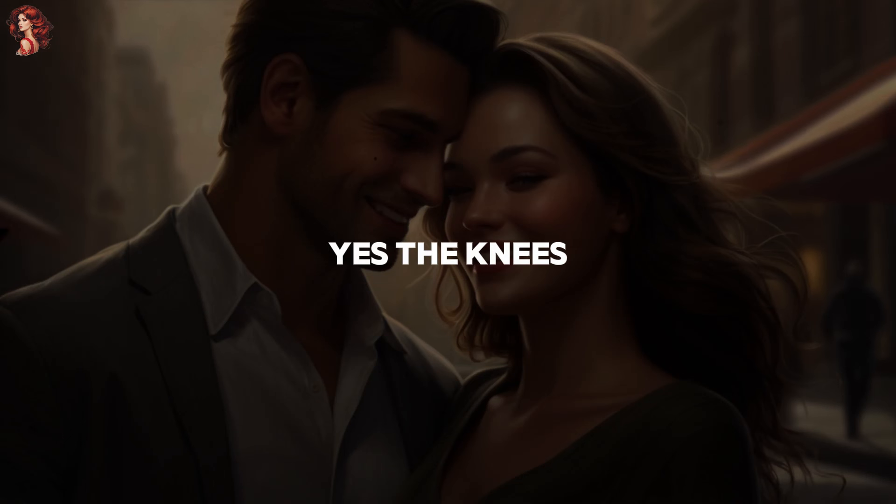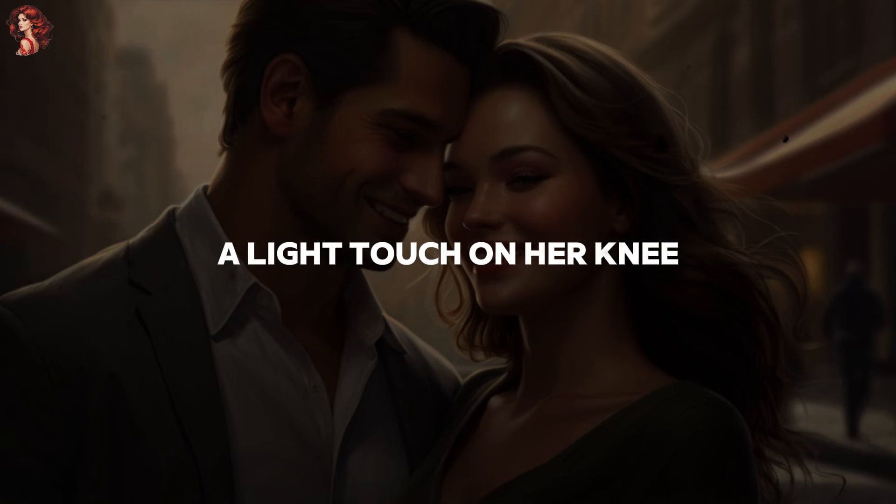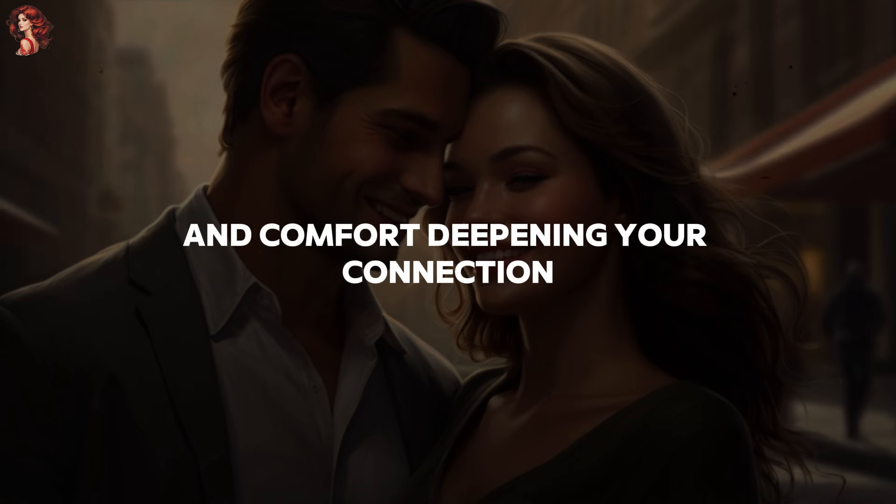4. The knees. Yes, the knees — this area holds unexpected potential for intimacy. A light touch on her knee can create a sense of closeness and comfort, deepening your connection.